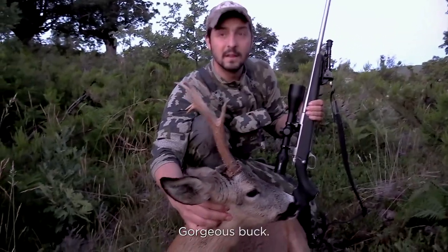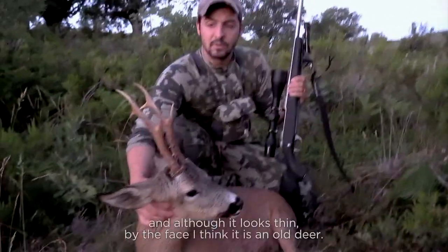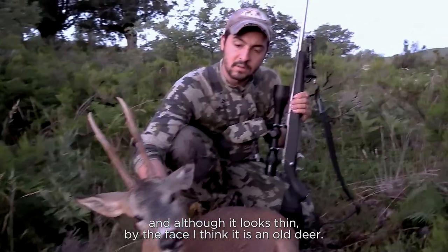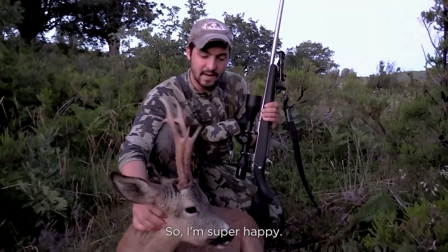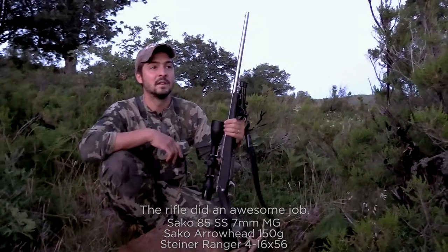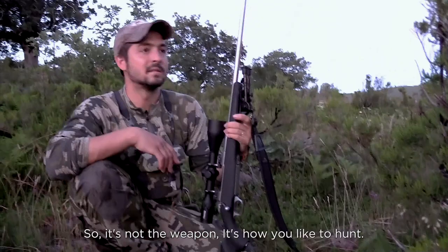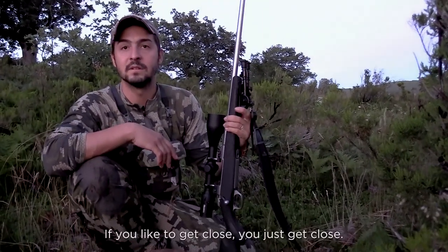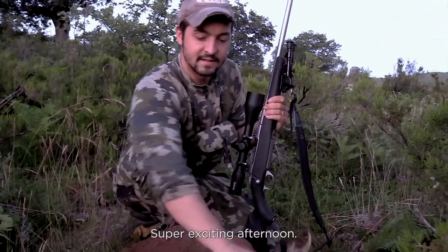Gorgeous back here in this area. They don't get huge, and although it looks thin in the face, I think it's an old deer — we'll have to check the teeth. Super happy, the rifle did an awesome job. We got to 90 meters of the road deer, so it's not the weapon, it's how you like to hunt. You like to get close, you just get close. Super exciting afternoon.